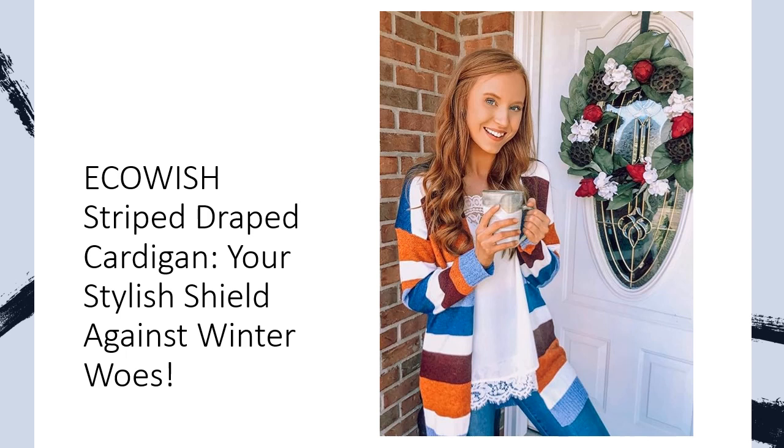Size-inclusive fashion magic — bid farewell to the sizing struggle. Echoish offers sizes small through X-large, ensuring every woman finds her perfect fit. Refer to our detailed size chart for accurate measurements, and say hello to a wardrobe staple that complements your curves. From casual outings to statement-making ensembles, this cardigan has got you covered.